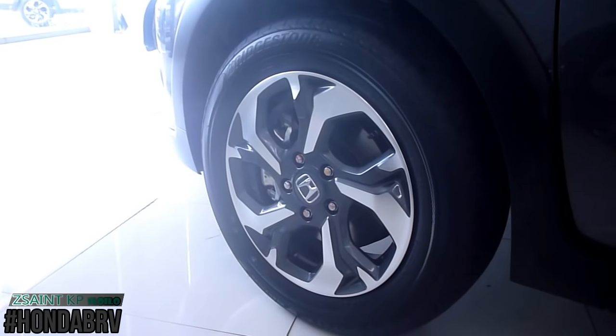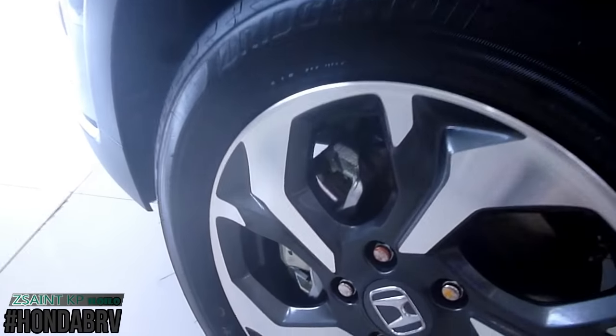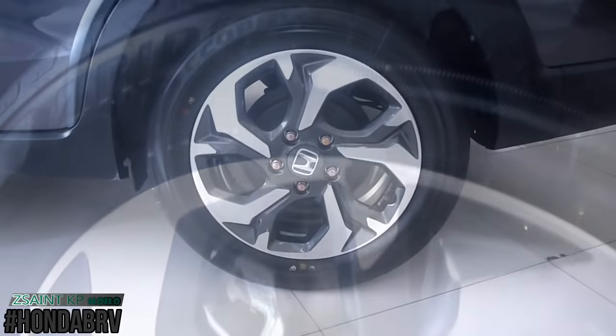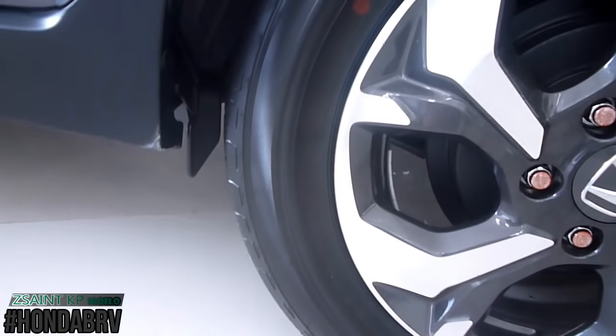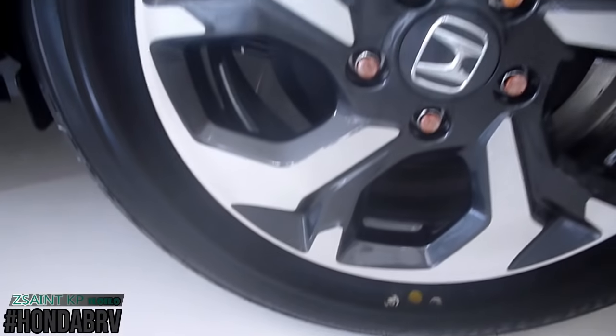The BR-V 1.5S is fitted with 16-inch, 5-spoke, two-tone alloy rims. The rims are wrapped in Bridgestone Ecopia AP150 tires that measure 195/60 R16. Brakes consist of front ventilated discs and rear drum brakes. McPherson struts and torsion beam setup are the suspension duties for the front and rear respectively.